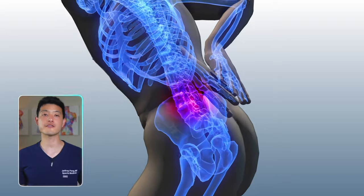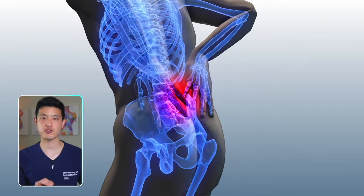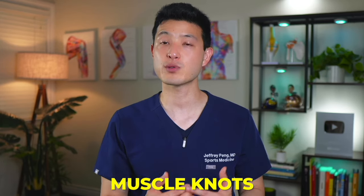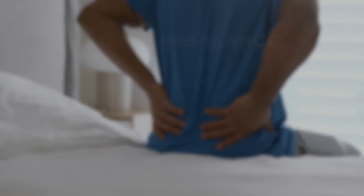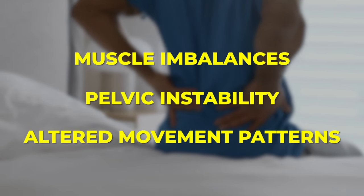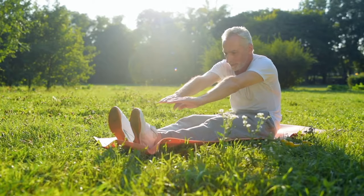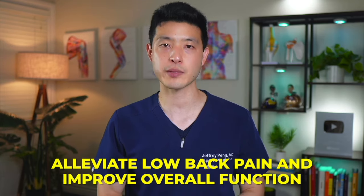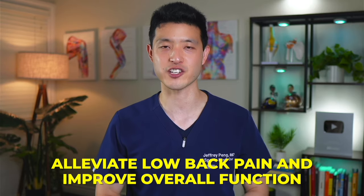The underlying cause of a lot of low back problems is myofascial trigger points within the gluteus medius muscle. Trigger points, more commonly known as muscle knots, contribute significantly to low back pain through muscle imbalances, pelvic instability, and altered movement patterns. Addressing these trigger points through exercises and targeted treatments can help alleviate low back pain and improve overall function.